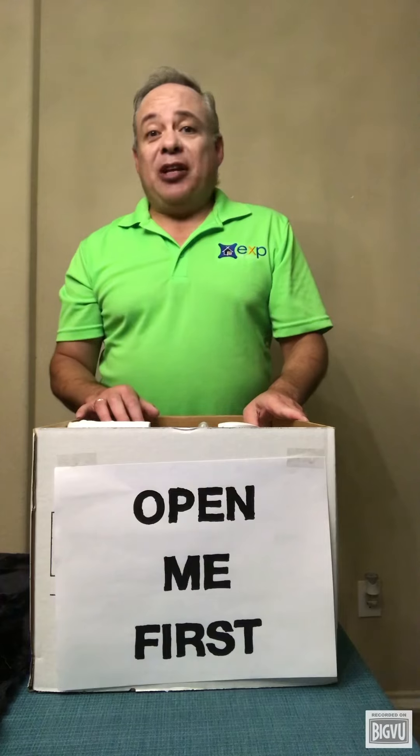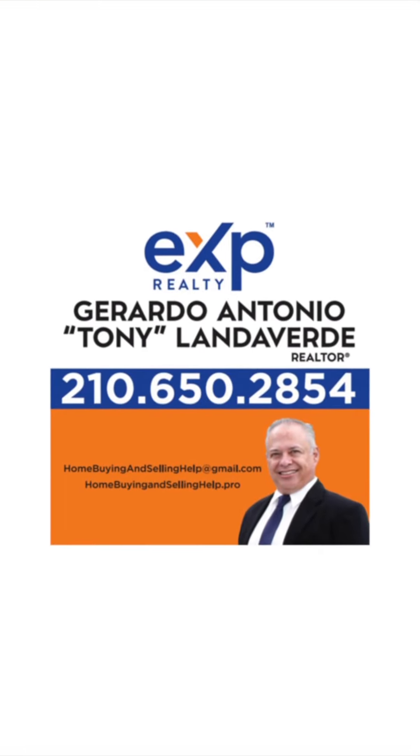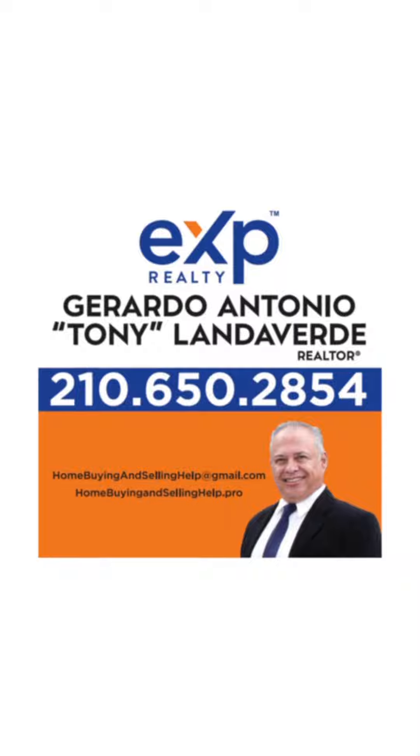My name is Tony Landerverde with XP Realty in San Antonio, Texas, and I would love to help you make your next move. Thank you.